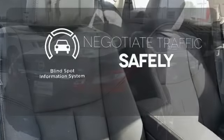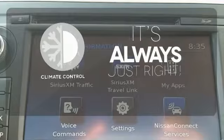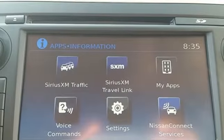And for that, the blind spot indicator can't be beat. Set it and forget it with the climate control. This Altima will make every ride more enjoyable.